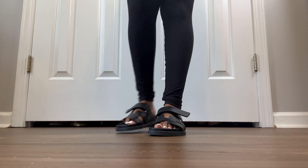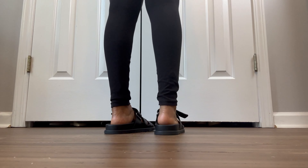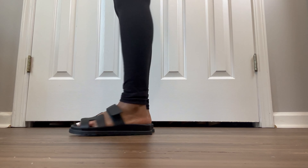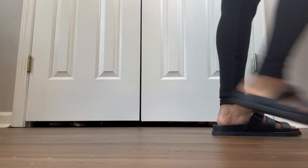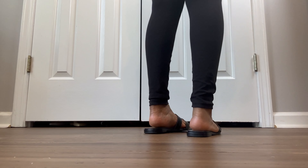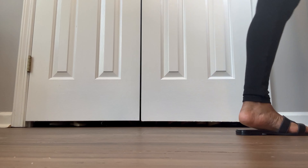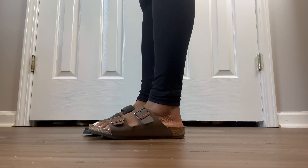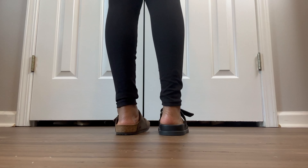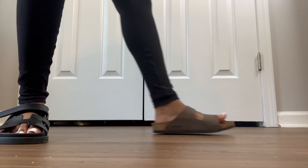Now we'll move on to the try-ons. I wanted to make sure I tried both of these on for you so you can see the front, how I walk in them, the sides, the backs, and a side-by-side comparison. I also wanted to pull out my Birkenstocks because I really wanted you guys to see a size comparison - my Birkenstocks in size 34 versus my Chypre sandals in size 35 - because Birkenstocks will be easier to try on and may help you figure out your best size.